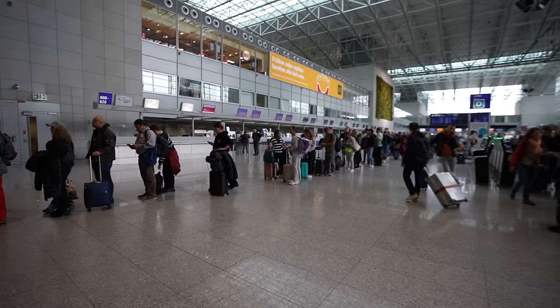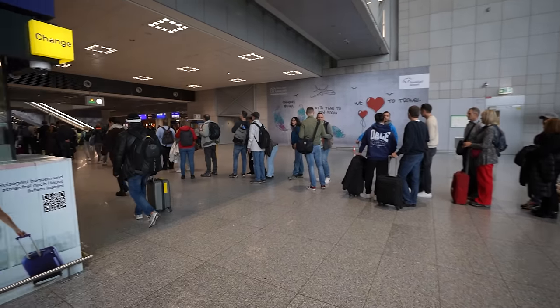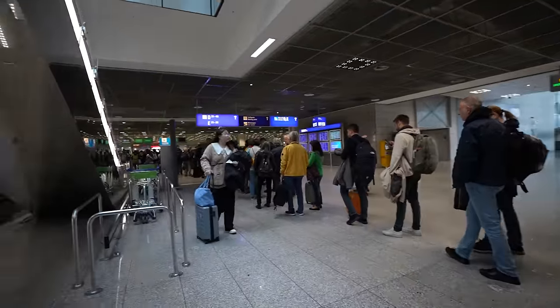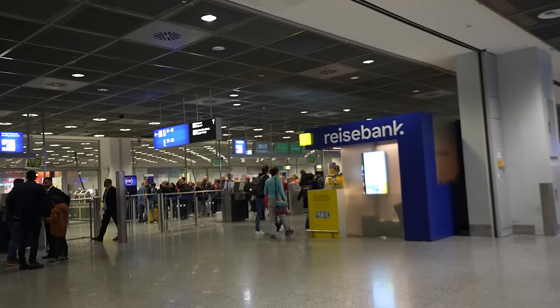Luckily I was able to print off my boarding pass without any issues, and I think I'm also in the window seat, which is awesome. Now all we have to do is head through security, and on the other side there's supposed to be a KLM lounge, so we're going to check that out. Hopefully security doesn't take too long, because this line is insane — as far as I could possibly see, there was a line of people waiting to get through security, where some had been waiting for an hour. I was going to miss my flight.